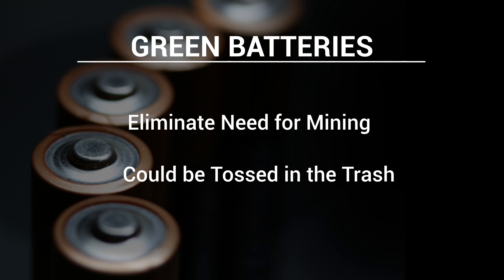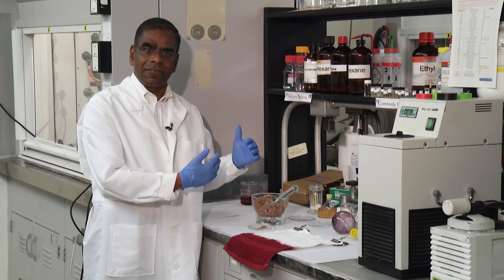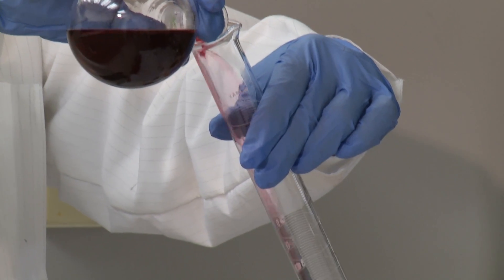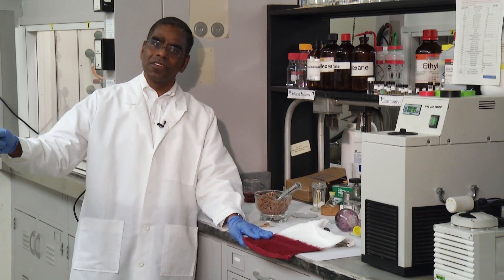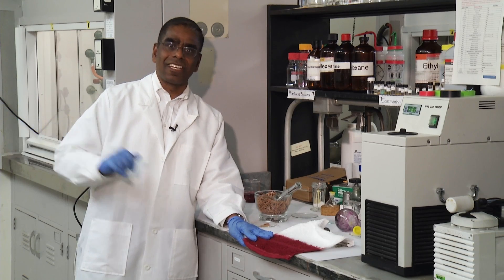The new green batteries would eliminate the need for mining and could be tossed in the trash. It is coming from nature. We believe it will definitely go back to nature without harming the nature. Scientists also say the dye is easy to use. This is a dye molecule, but tomorrow it is going to be a throwaway battery component. And that is very exciting for us.